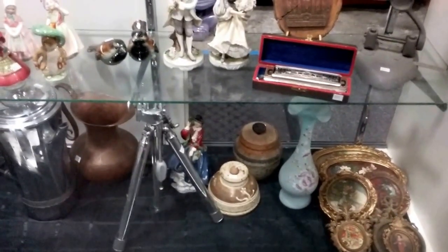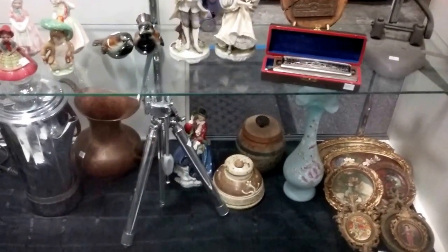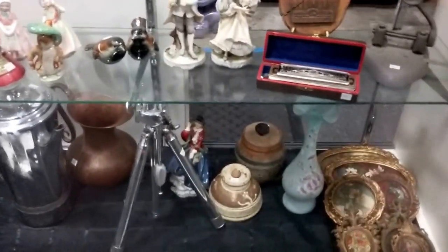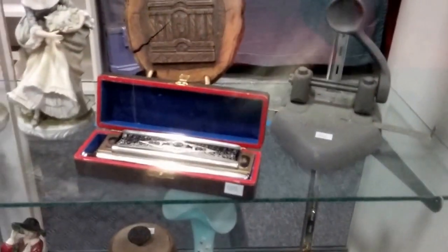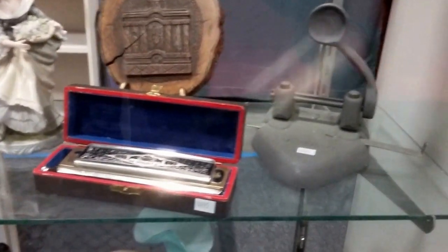Hello everybody and welcome to another video preview brought to you by Sound Auction Service. This is our upcoming auction coming March 26th, Saturday at 11am. This is what we got.